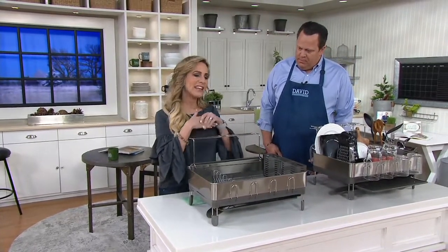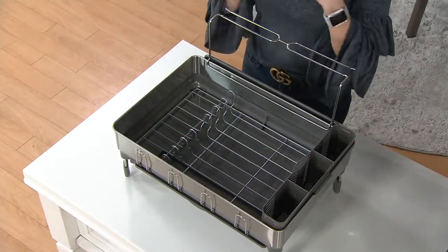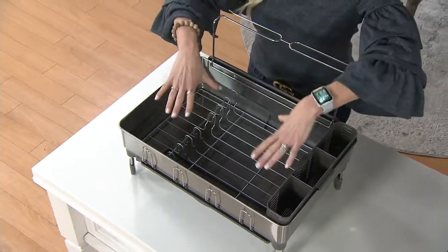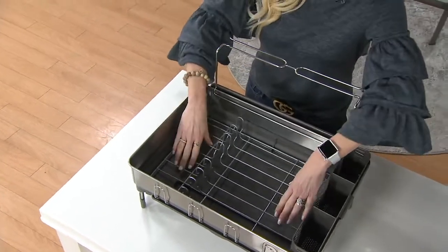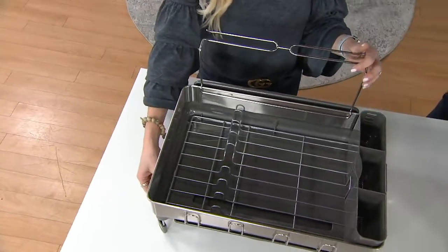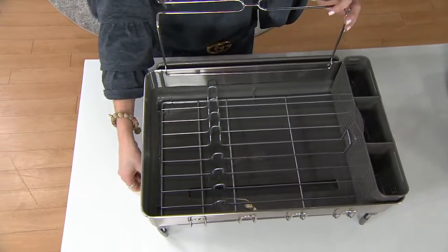When you think about washing your dishes, you think about those old dish racks we're used to using that don't do a really good job with making the water drain. There's always an issue with this. With Simple Human, we've taken care of all that. You wash, it will dry. It's got a steel frame dish rack, an innovative drainage system, and this integrated drip tray as well.